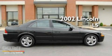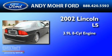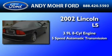This is a 2002 Lincoln LS. It has a 3.9-liter eight-cylinder engine and a five-speed automatic transmission.